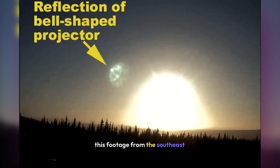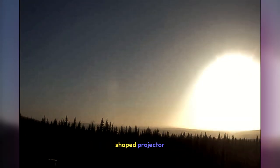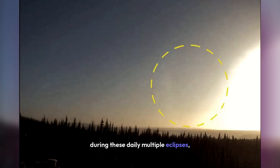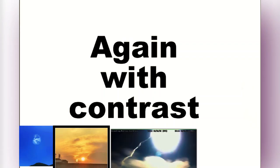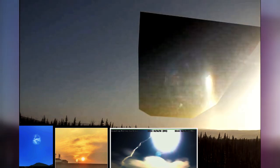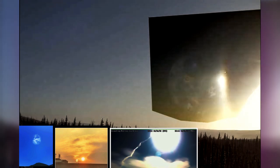This footage from the southeast-facing camera in Yukon River Bridge, Alaska starts out with a reflection of the shape projector that is always present during these daily multiple eclipses. Our Sun is being eclipsed by a gigantic planet. That planet is not visible behind our real Sun 93 million miles away — something appearing this large behind our real Sun would have to be the size of our entire solar system.